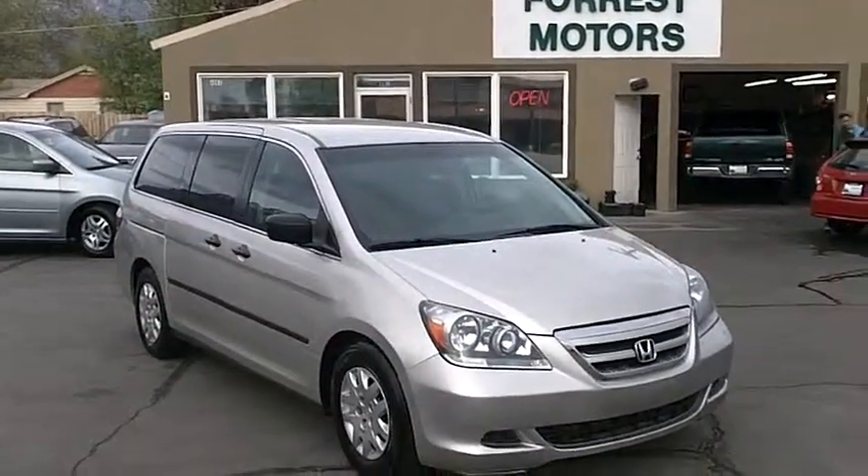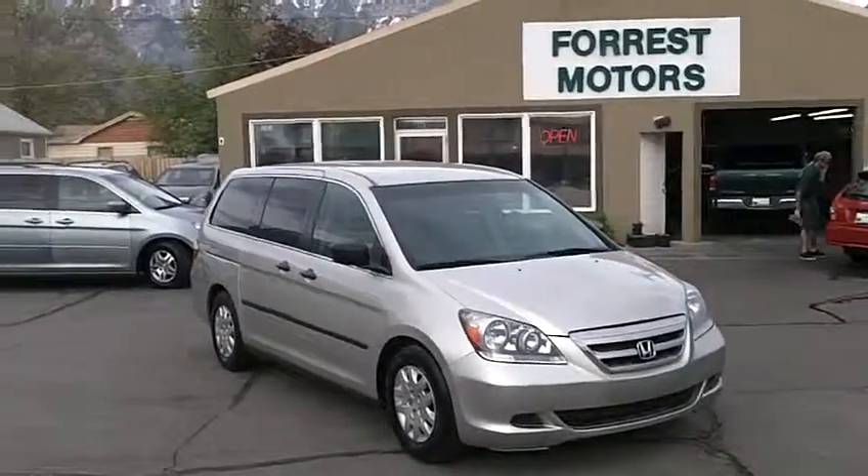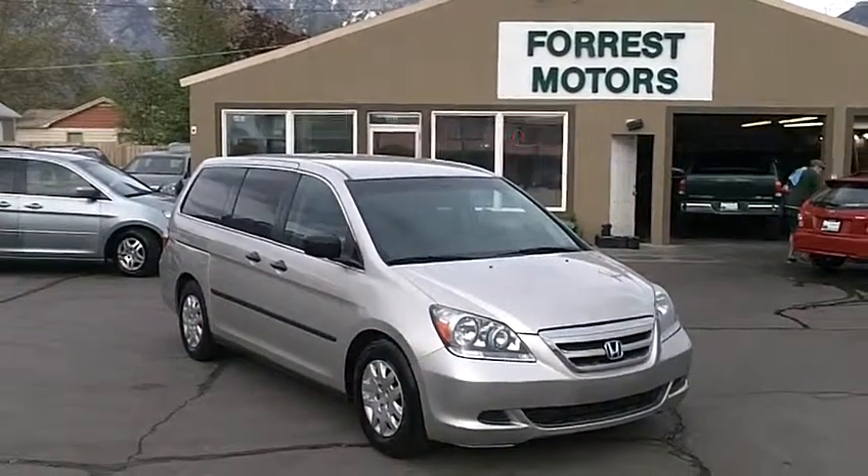Brand new leather, only 87,000 miles. This is an Odyssey with some great features and options. It's in very clean condition and should have many miles and a lot of good life left ahead of it still.